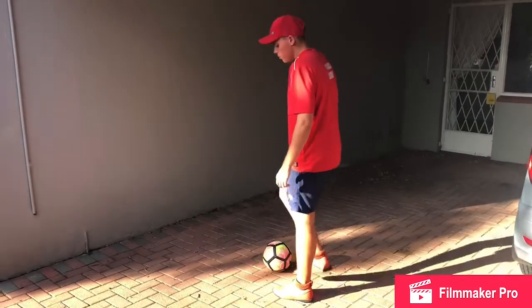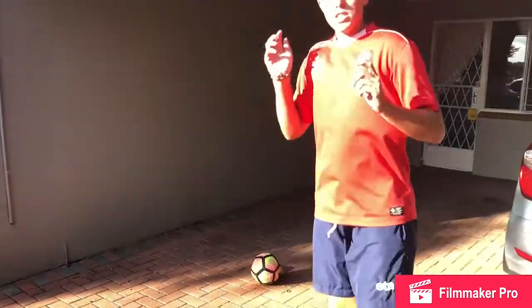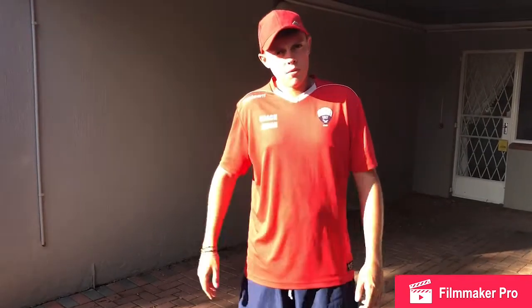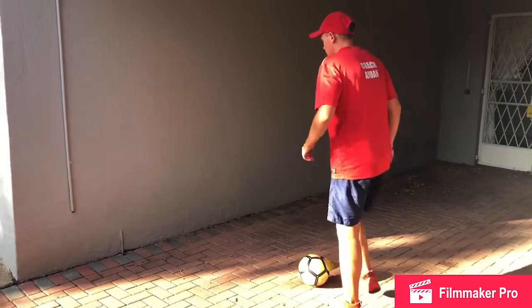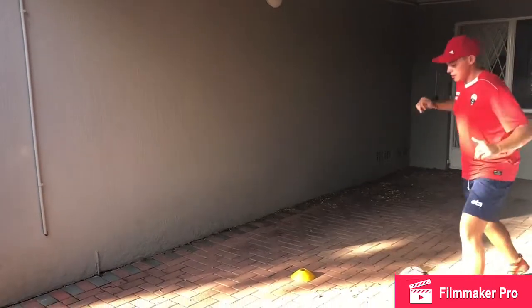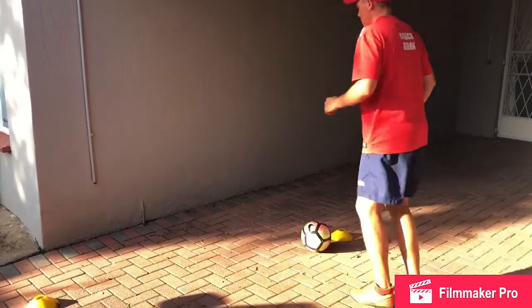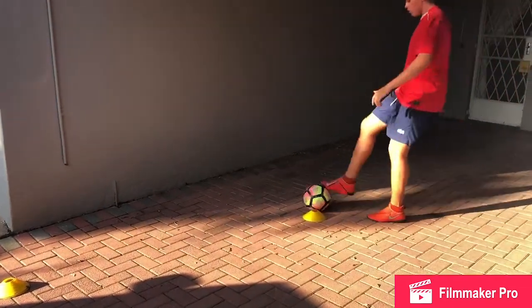The most important thing is not standing in one spot. It's important to get off your spot and come back in, or stay back and take a touch in a different direction. So you're going to pass back, take a touch, go back to the cone, pass back, take a touch. Sometimes it's important to go to the wall and take a touch.